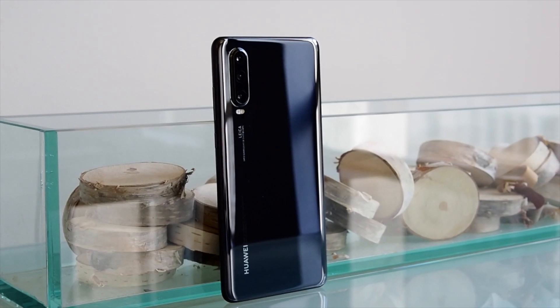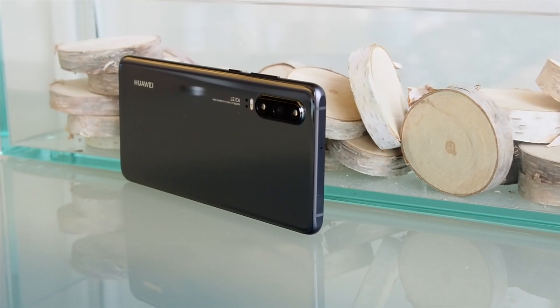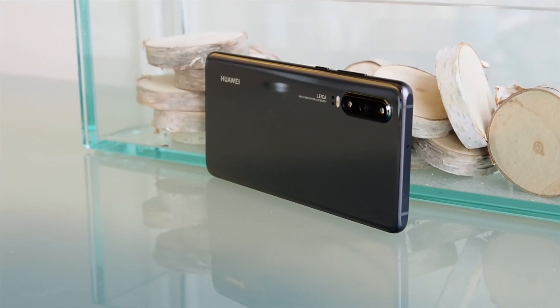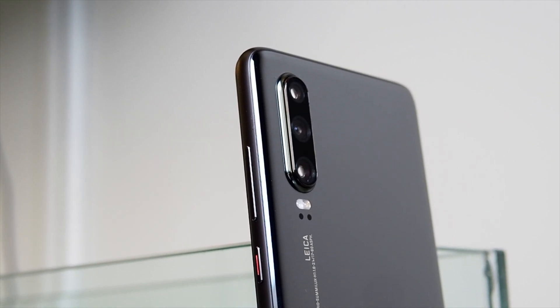The P30 compromises a little on the specifications to keep the price down. You still get a super-spectrum lens, but without OIS and with a maximum 204,800 ISO. There's a 3x optical zoom too, and it doesn't use the fancy periscope system.